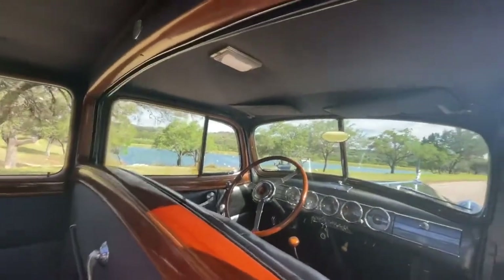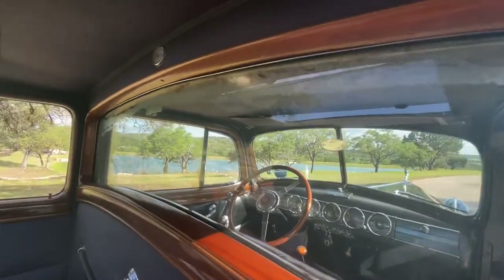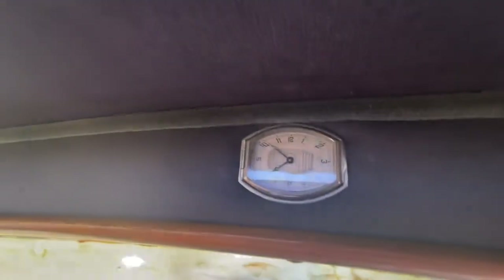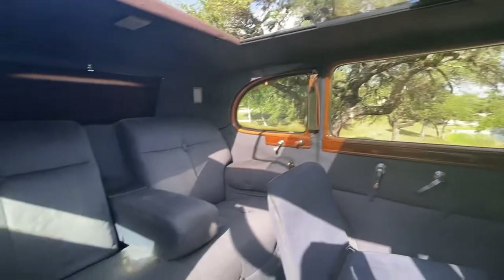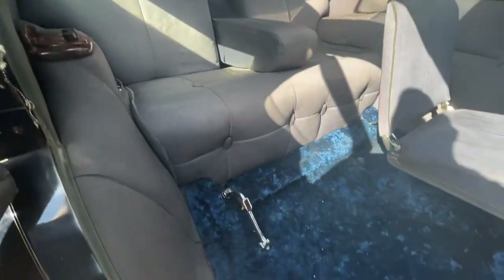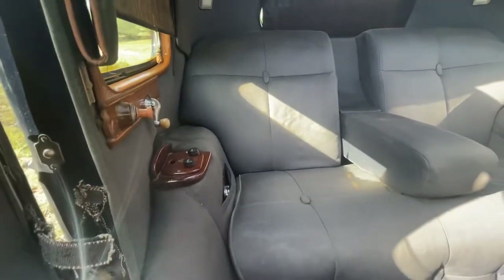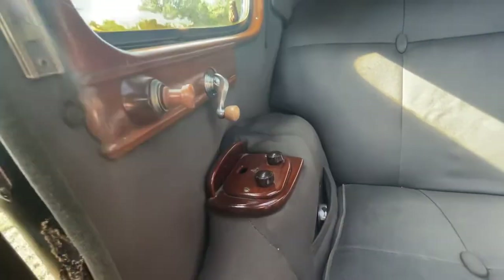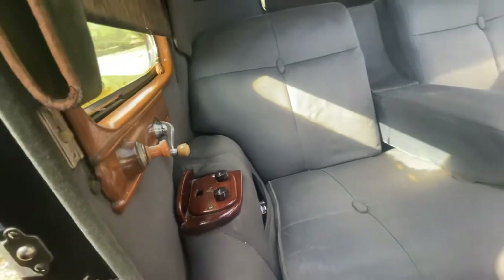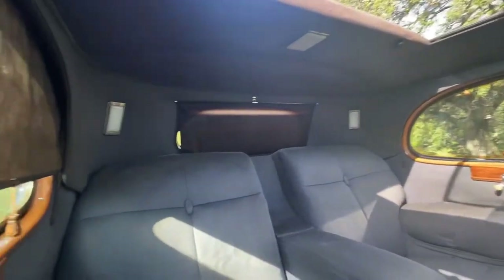It does have its privacy divider. Once again, the glass shows its age. It's got this just magnificent Jaeger watch right at the center. The upholstery is in truly nice condition. There's some type of communication device to talk to the driver.